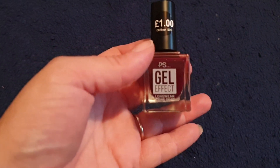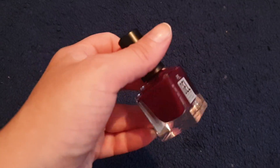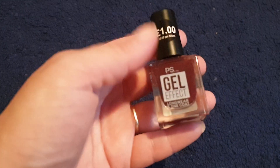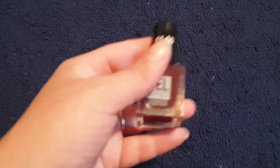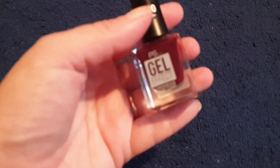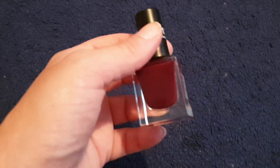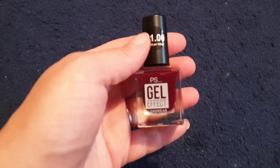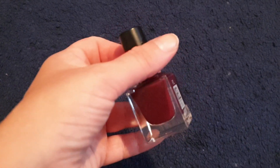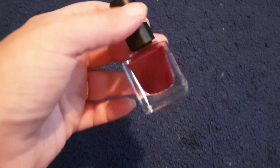I picked up this little nail polish for a pound. I love this colour — it's like a dark cherry, kind of wine colour. And it's a gel effect one, which I really like the look of because it goes super shiny. Honestly, Poundland and Primark's nail polishes are really good. I used to pay a bit more for labelled nail varnishes but they chip within a few days, whereas these actually last an okay amount of days for the price.